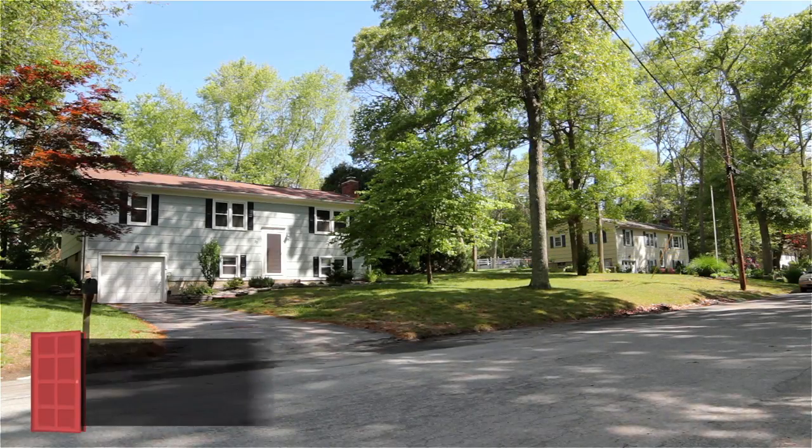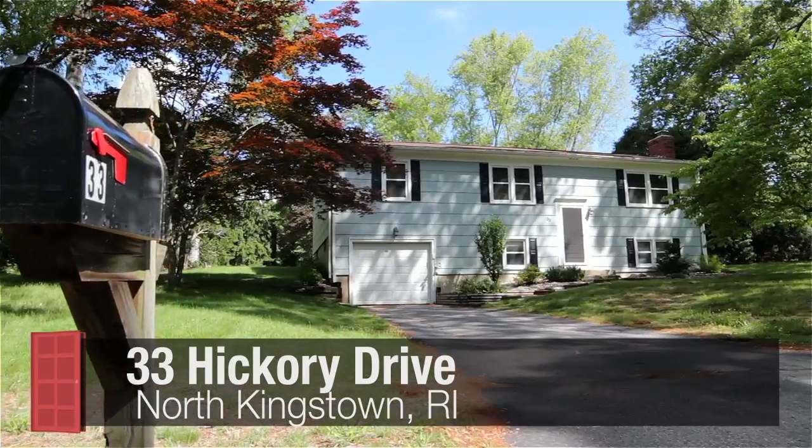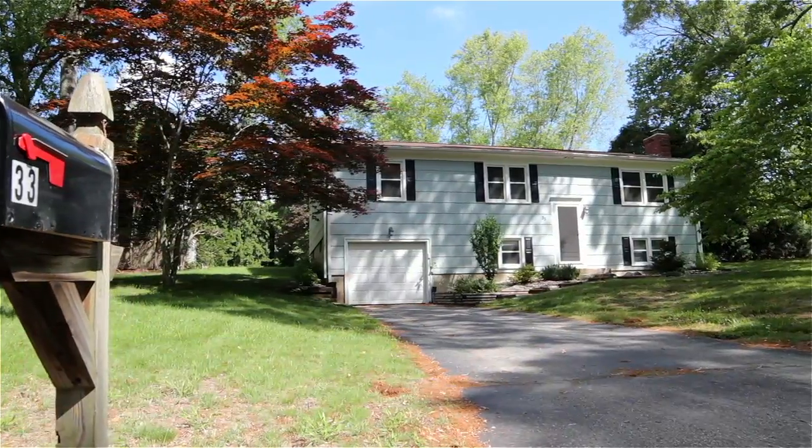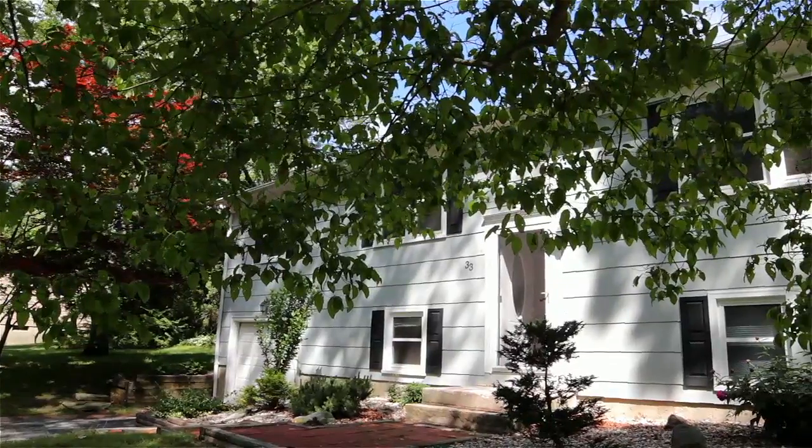This excellent three-bedroom, two-bath raised ranch with integral garage is set upon a level half-acre lot along a quiet street, conveniently located just off West Allenton Road.